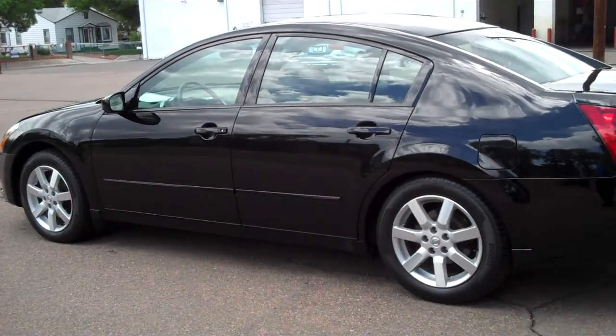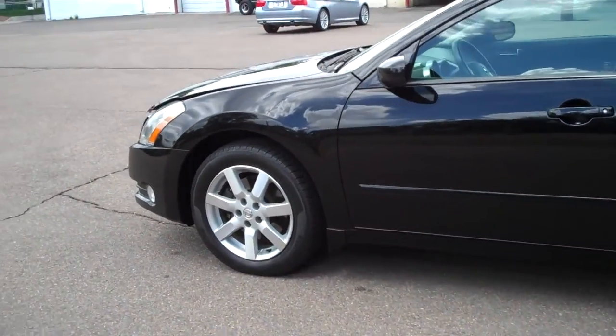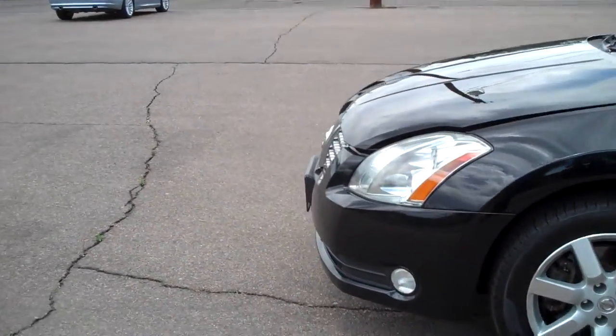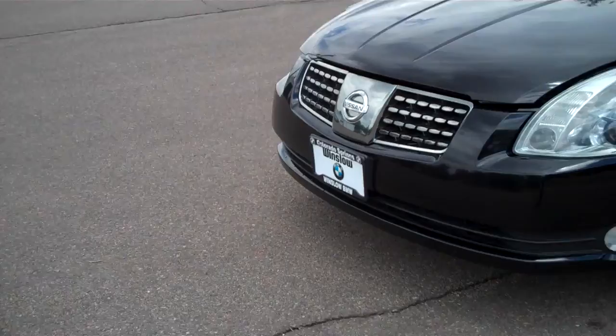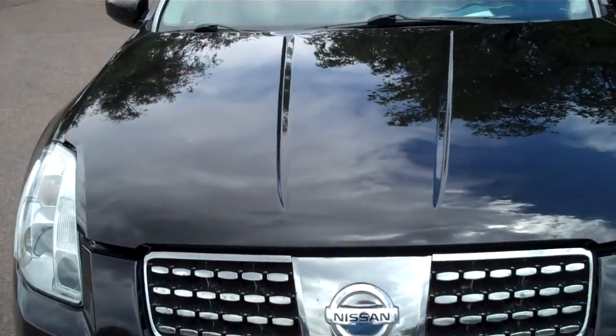I'm going to do a walk-around for you, point out any detractors I might find. The first two wheels are in great shape. I don't see any curb rash on them. Tires are excellent. The hood looks like it's ajar — it is, because I'm going to pop it in a moment. Let's show you the engine compartment.